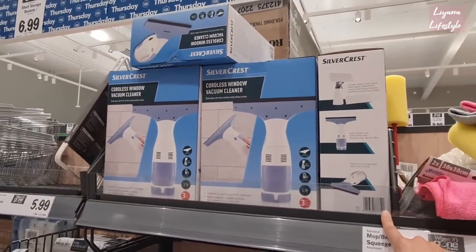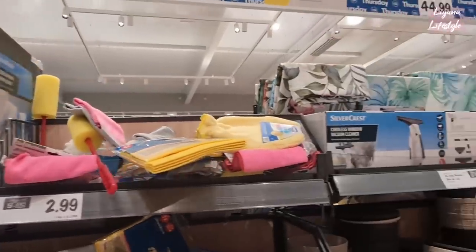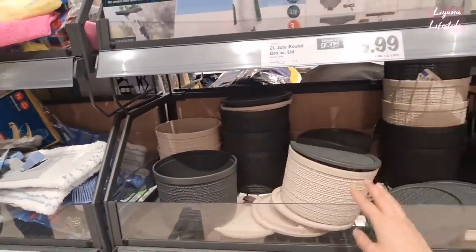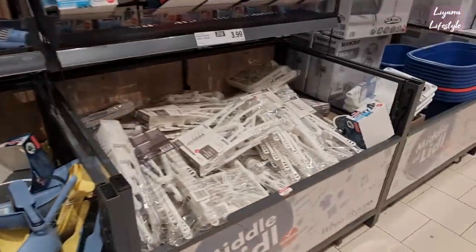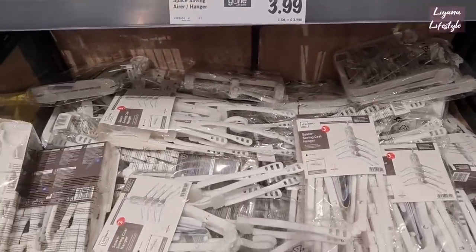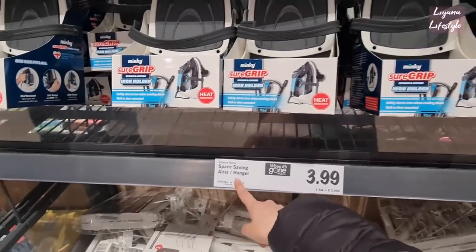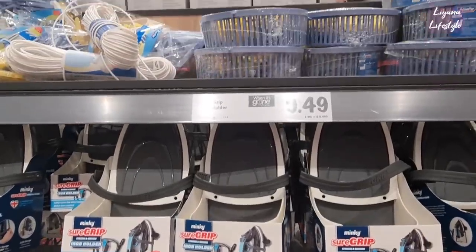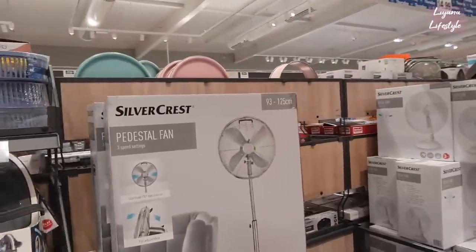A cordless window vacuum cleaner for glass and mirror surfaces - that's £24.99. I love these tubs that they have - nice colours, two different options. Some more dustpan and brush sets. A space-saving coat hanger - I've never seen this, it looks like someone's invention, it's a really unique product. It's an air arm hanger for £3.99. This is an iron holder with a secure grip.